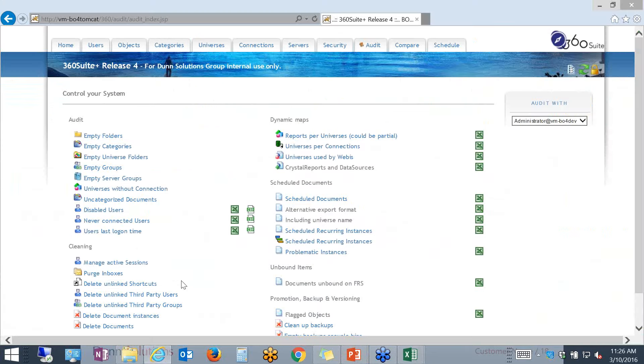Let's go back to the audit panel. Also very important: cleaning and purging of inboxes, cleaning document instances. Nobody ever cleans up document instances, and it does take up space and resources. So we have to take advantage of this. From this tool, it's a lot easier to do than from central management consoles.